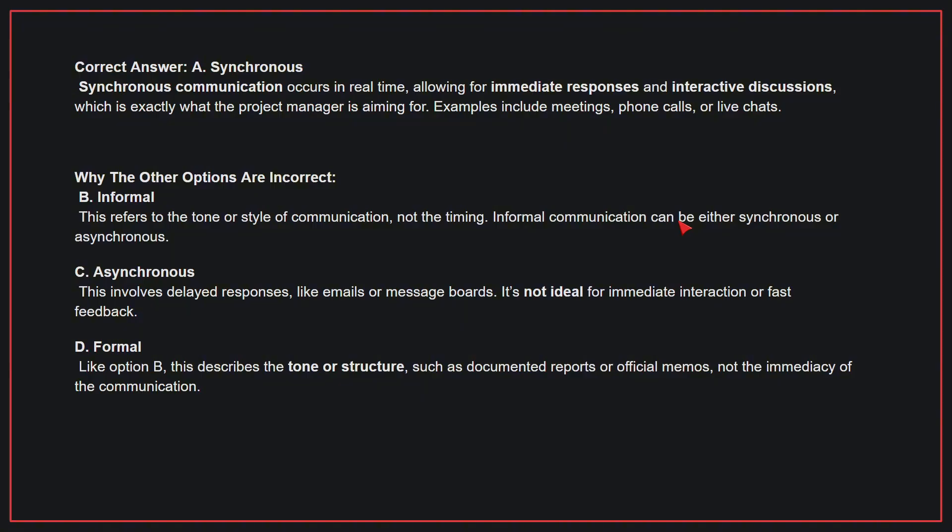Why the other options are incorrect? B, informal — this refers to the tone or style of communication, not the timing. Informal communication can be either synchronous or asynchronous. C, asynchronous — this involves delayed responses, like emails or message boards, and is not ideal for immediate interaction or fast feedback. D, formal — like option B, this describes the tone or structure, such as documented reports or official memos, not the immediacy of the communication. Therefore, the correct answer is A, synchronous.